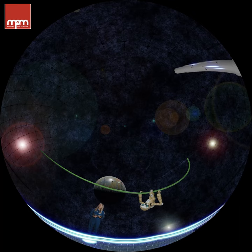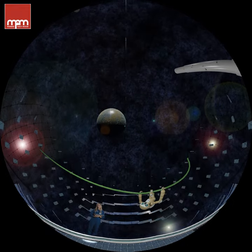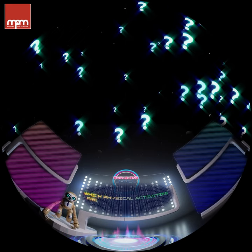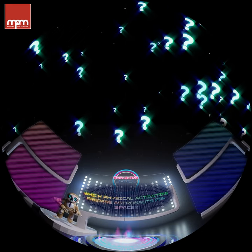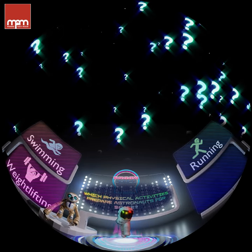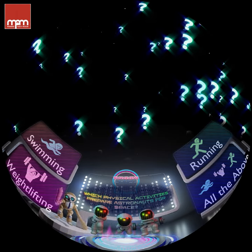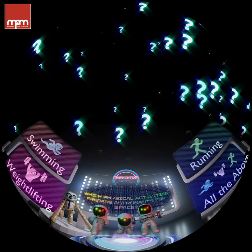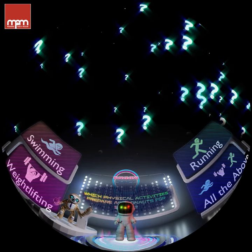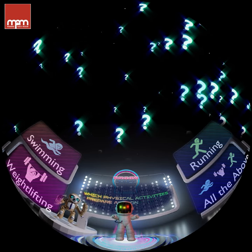It takes a lot of hard work and dedication to become an astronaut. Here is the first question: which physical activity prepares astronauts for their time in zero gravity? Swimming? Lifting weights? Running? Or all of the above? All of the above! An astronaut has to be in tough physical shape. People in space must be happy to do experiments and perform rigorous tasks, like a spacewalk.